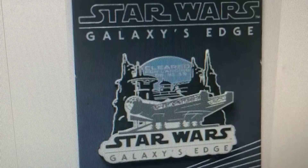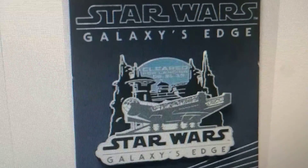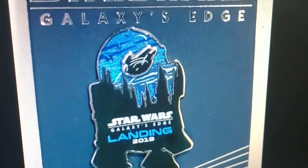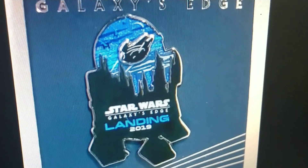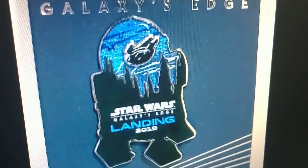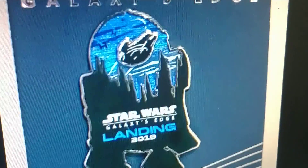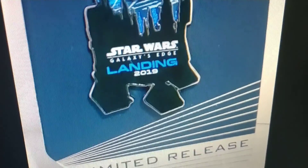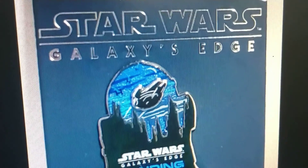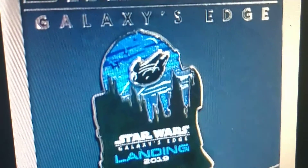Don't forget to leave a comment down below — I want to know what you think of some of this awesome Star Wars merch. Let's look at our next item. This pin is just awesome — R2-D2. You can see the Millennium Falcon taking off. This is one that is just so cool. The detail from R2-D2, the top of it, the Millennium Falcon — I think they did a great job on this piece. Star Wars Galaxy's Edge is just so incredible and detailed.